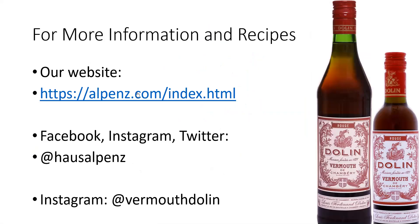For more information on Dolin and the category of vermouth, visit our website at alpenz.com, or check out our social media at House Alpenz. Dolin is on Instagram as well, at Vermouth Dolin. Thank you.